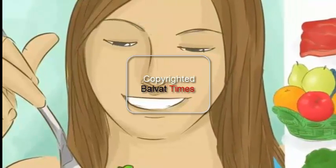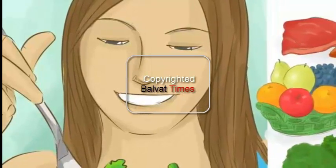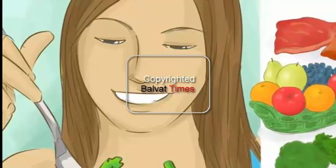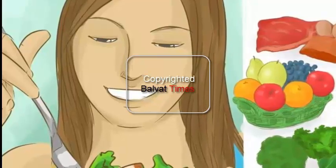Try sticking to raw foods. The raw food diet requires 75% of your dietary intake to be uncooked. Most people on this diet eat a lot of fruits and vegetables, whole grains, nuts and beans.